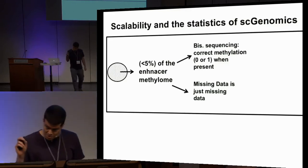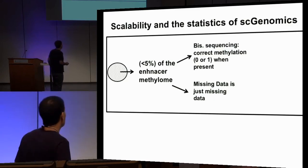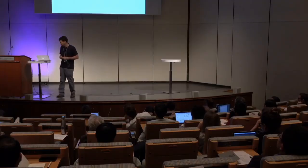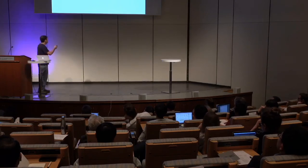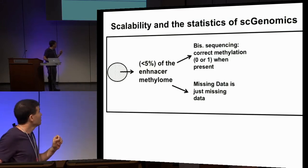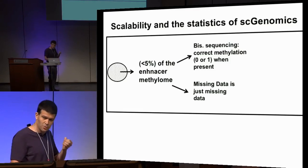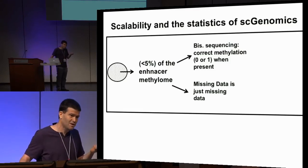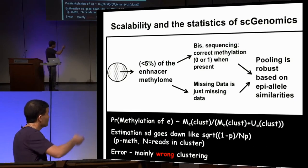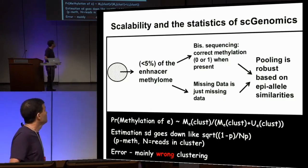DNA methylation is also extremely scalable. The individual bit profiled in single-cell bisulfite sequencing has very low false positive and false negative rates — once we sequence a molecule, we know the methylation state in that particular cell. Recovery may be far from optimal, but when data is missing, we know it is missing and do not interpret it as a signal, unlike in single-cell RNA-seq or other techniques. This guarantees that scaling will be very attractive.